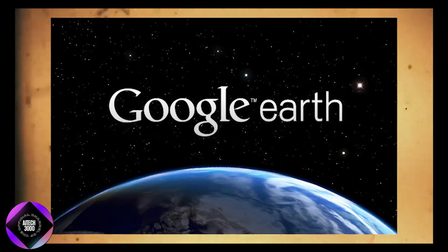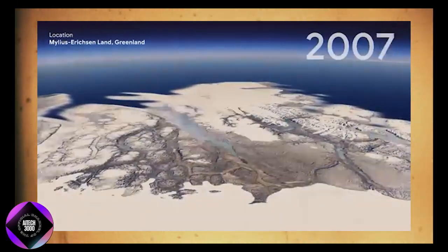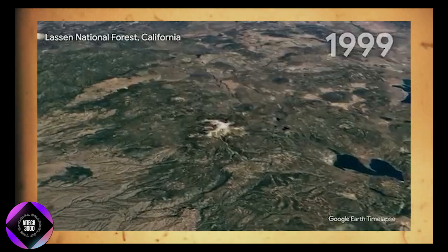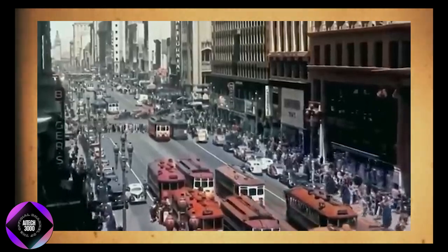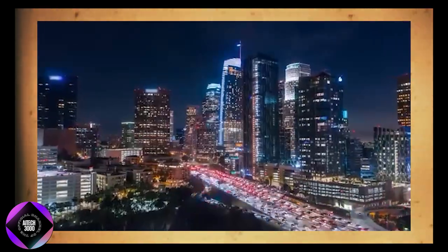With Google Earth's new features, you can now track large-scale environmental changes, such as deforestation in the Amazon or the effects of global warming on polar ice caps. These updates make Google Earth a powerful tool for climate scientists, conservationists, and policymakers, offering access to decades of historical data that can help guide long-term decisions for urban planning and environmental conservation.